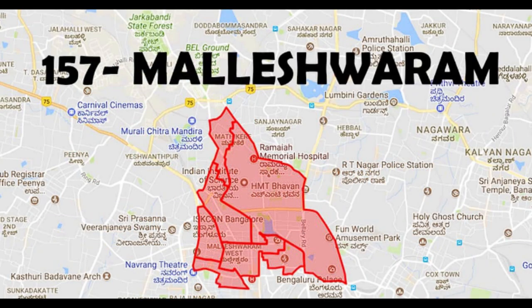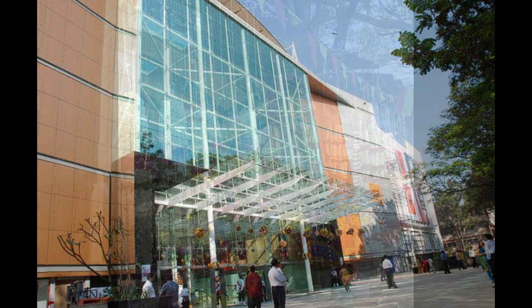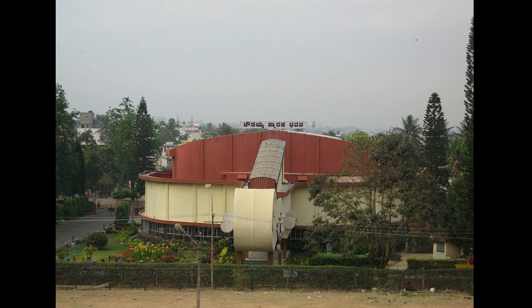Now, Malishwaram — rich in cultural heritage, this area offers a blend of traditional and modern living with a variety of amenities. Here the market rate starts from 9,300 to 14,800 per square foot.